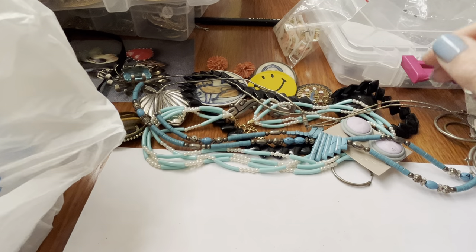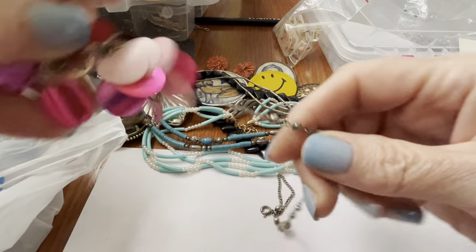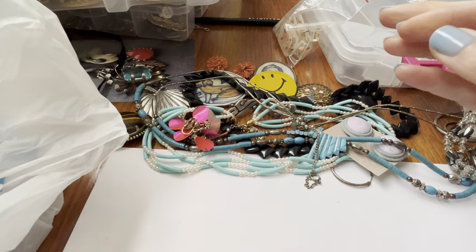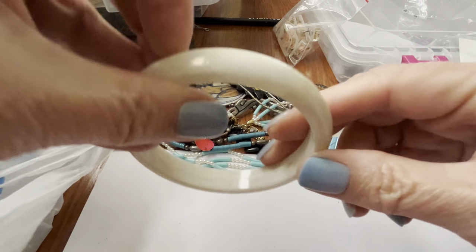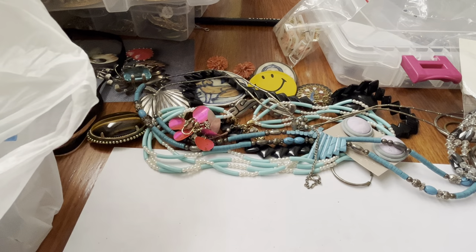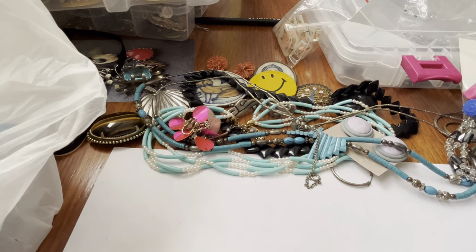Oh, here's another one of these magnet bracelets, attached to something that's obviously not sterling. A dirty bracelet. This looks like a teething ring but I think it's just a bracelet — weird material.